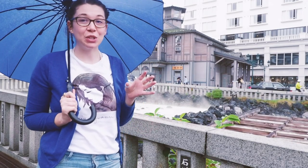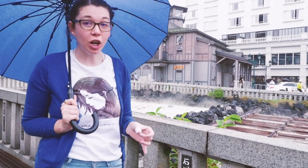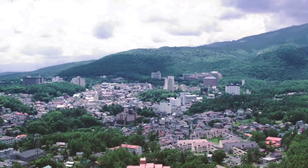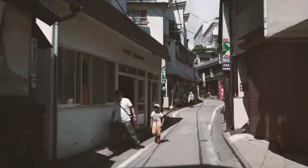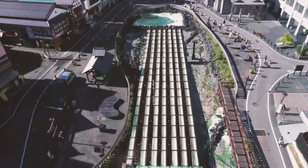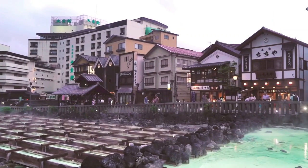Right now I'm at Kusatsu Onsen. Kusatsu Onsen has Japan's largest flow of natural hot springs, which is really interesting. Right in the middle of town is what is considered to be the symbol of Kusatsu itself — the Yubatake.